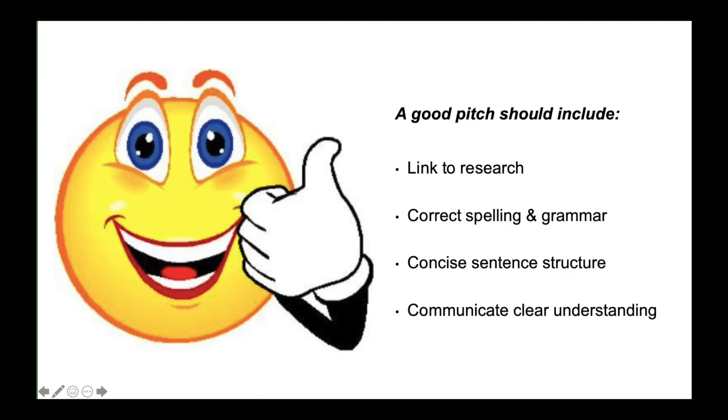When giving feedback on the pitch videos, I learned that the research information should be complete and correct for spelling and grammar, with concise sentence structure, to communicate clear understanding.